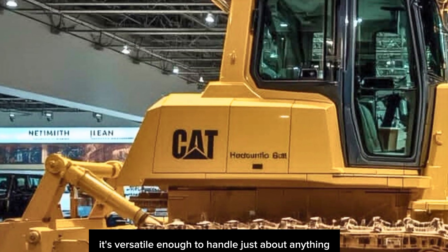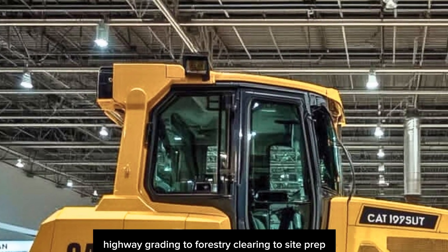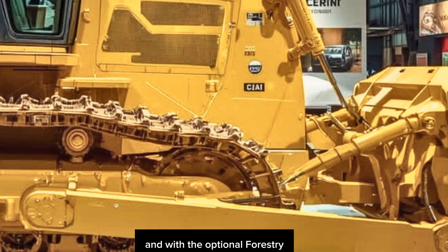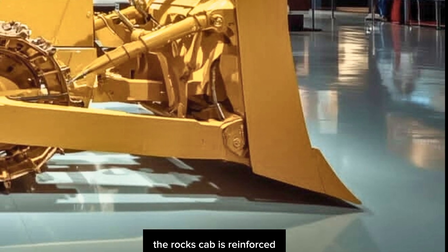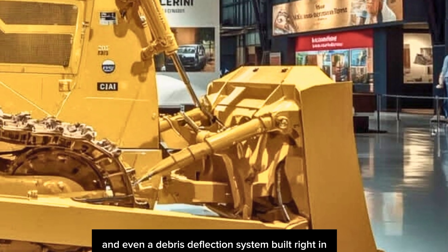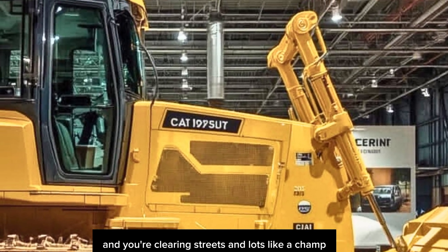So what kind of jobs is the 750L made for? Honestly, it's versatile enough to handle just about anything — from highway grading to forestry clearing to site prep in tight residential zones. With the optional forestry protection package, you can take this dozer into the woods with zero fear. The ROPS cab is reinforced, there's heavy-duty guarding on the underbody, and a debris deflection system is built right in.